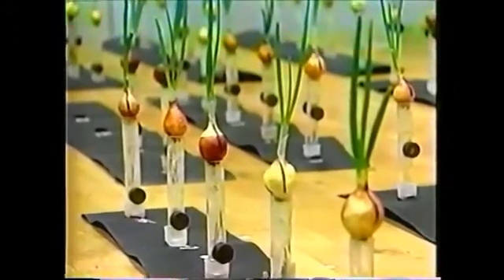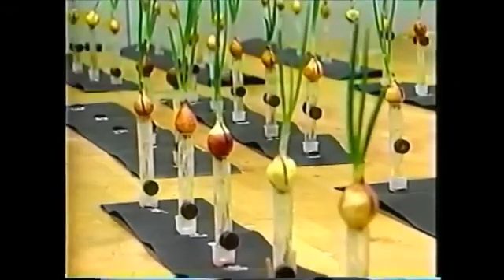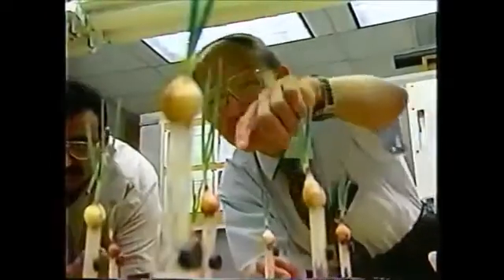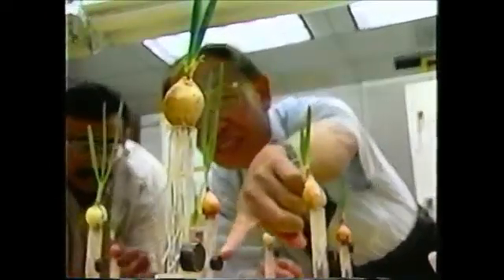Imagine if your plants and vegetables could germinate twice as fast as they do now. This could soon become reality, thanks to the research of Florida State Engineering Professor Dr. Ching-Jeng Chen, who has been conducting research to determine the effects of powerful magnets on plant life.